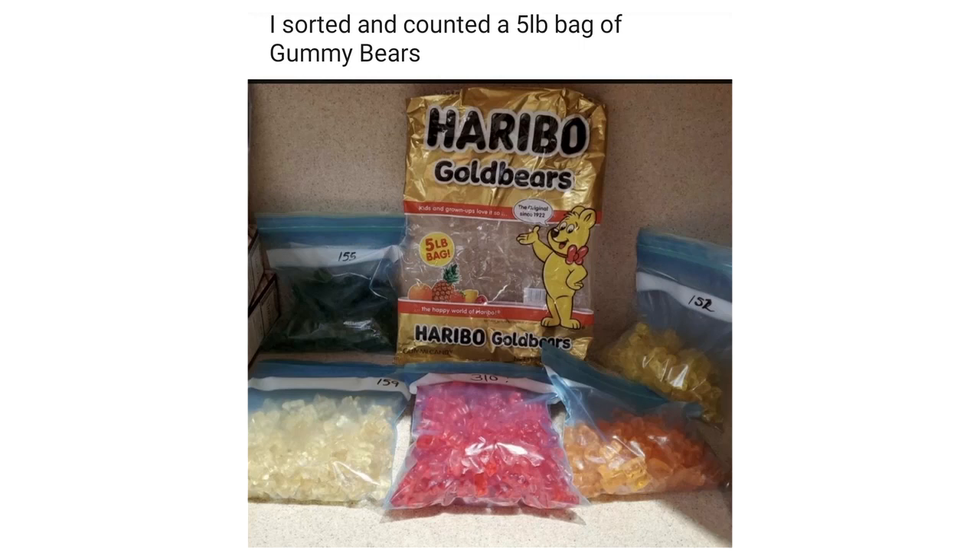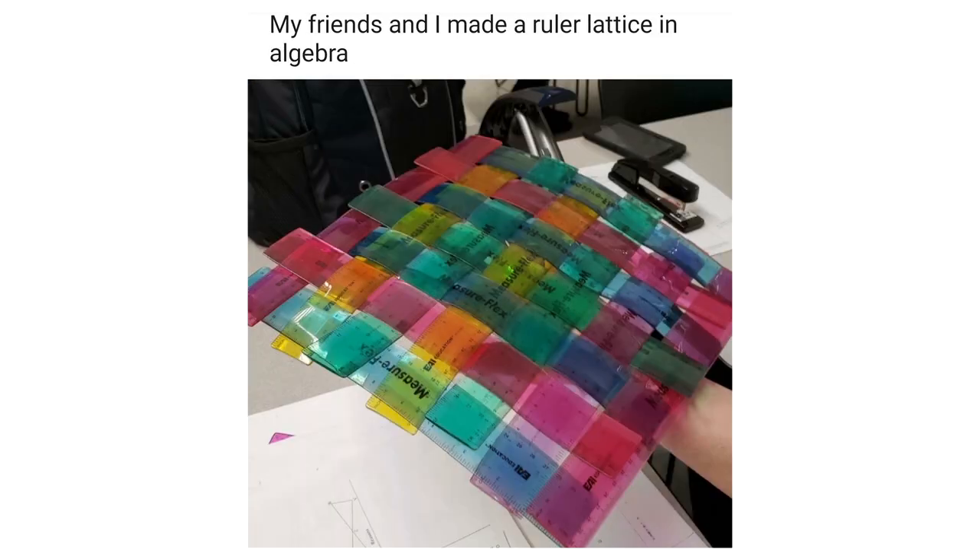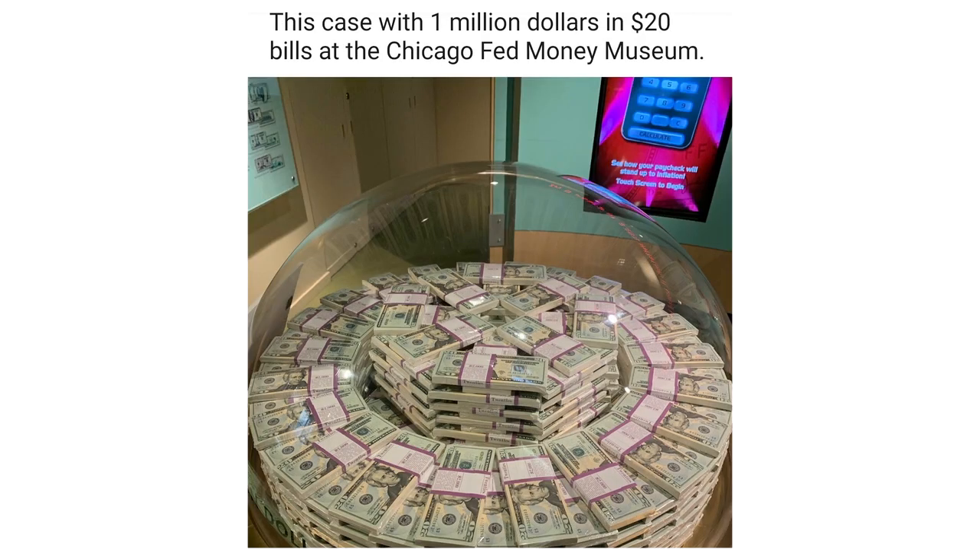I sorted and counted a 5-pound bag of gummy bears. My friends and I made a ruler lattice in algebra. This case with $1,000,000 in $20 bills at the Chicago Fed Money Museum.